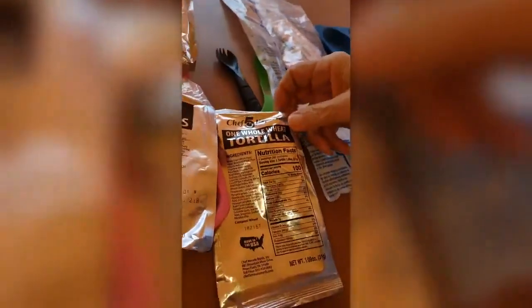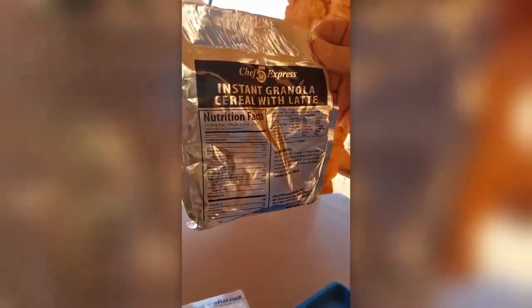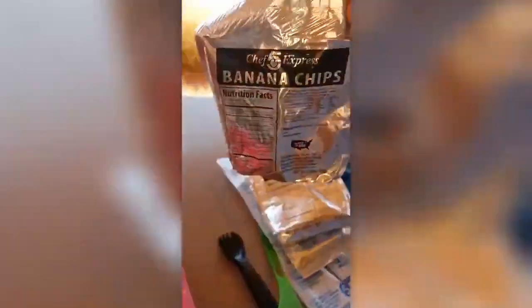Here's our stove — it's huge. Here are our condiments with a melted mint — we have four melted mints. We have one whole wheat tortilla. This thing was kind of dry when I tried it last time. We have instant granola cereal with latte — I thought it was oatmeal. It's going to need cold water.